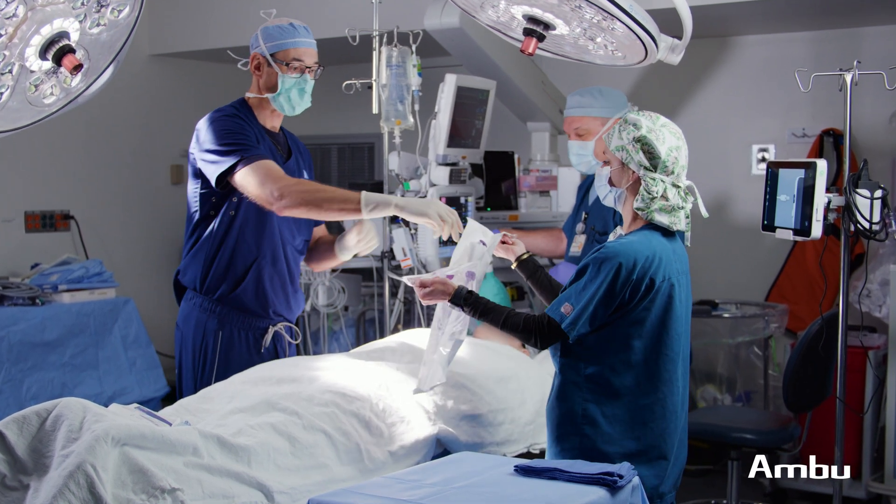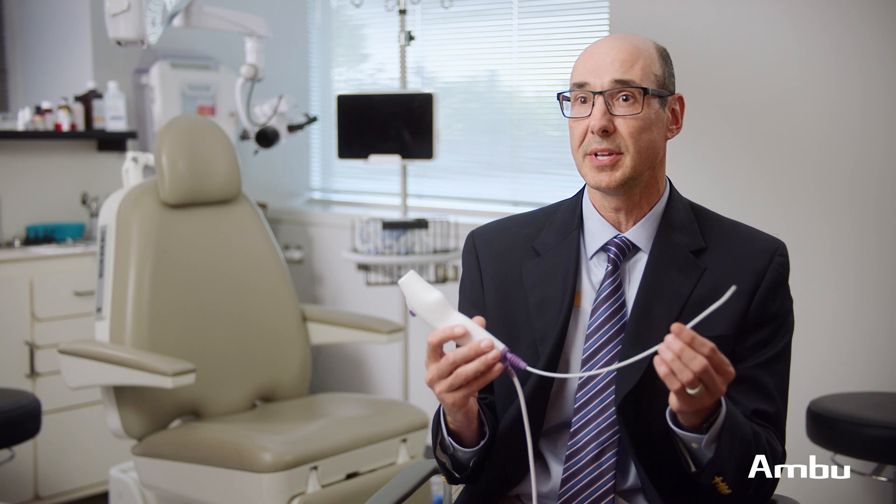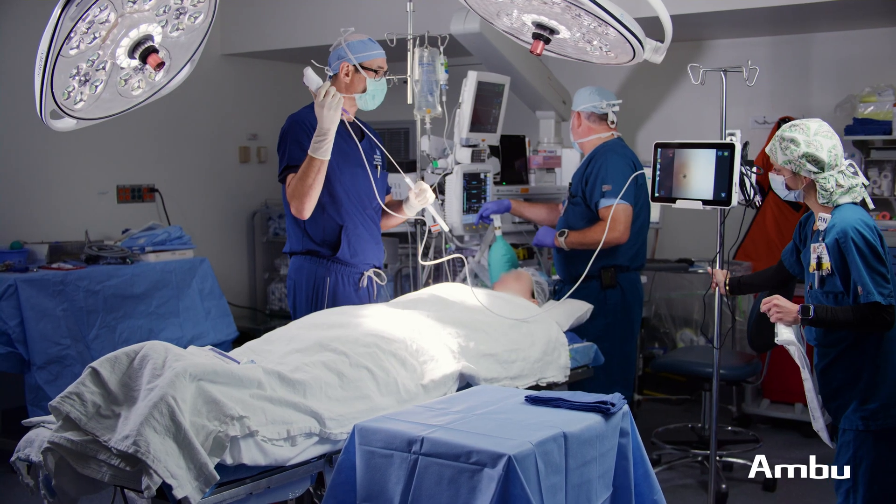It's a single-use device that gets peeled and is sterile and is new every single time. You don't have to worry about the deterioration of image quality. You don't have to worry about whether it's ready to use or not. Open up the seal pack and you're ready to go.